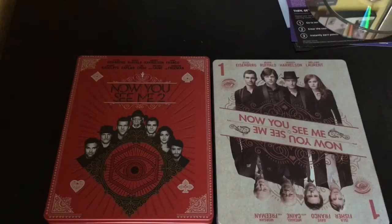There you guys have it — Now You See Me 1 and 2 Steelbook, Best Buy exclusive. If you guys like this video go ahead and click the like, if you guys want to see more videos go ahead and subscribe, and for all other stuff that I post check out my other social networks — I'll leave the link in the description. Thanks for watching, until next time.